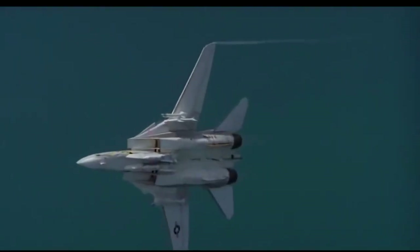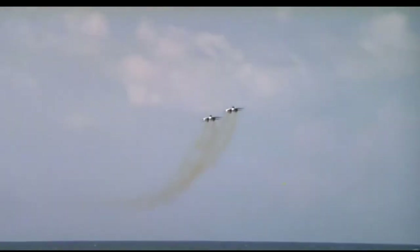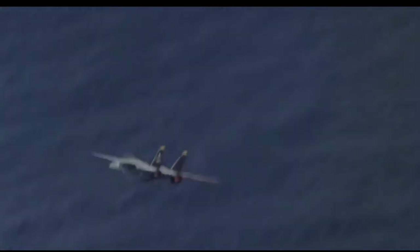The Tomcat was designed to be a carrier-capable aircraft with two engines, a two-seat cockpit, and a variable sweep wing. It was developed as part of the Naval Fighter Experimental Program, following the cancellation of the F-111B project.